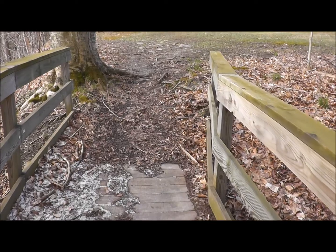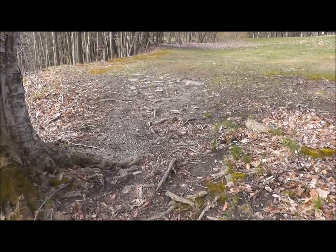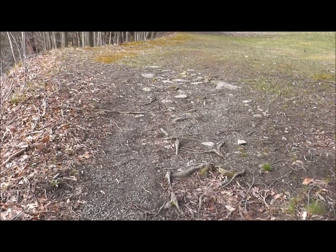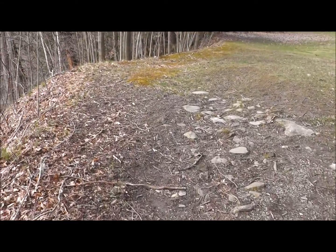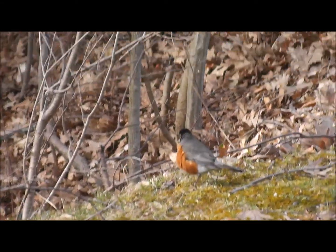Still a little snow here and there — winter just can't quite let go yet. But it won't be long, and these guys here, they're already nesting.